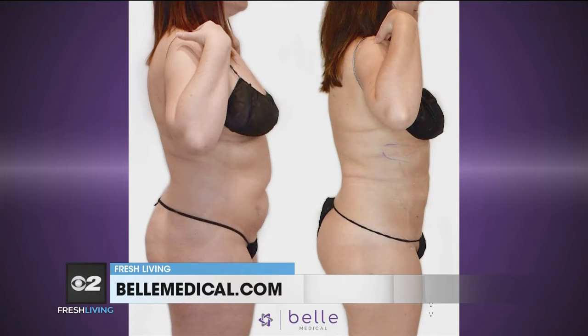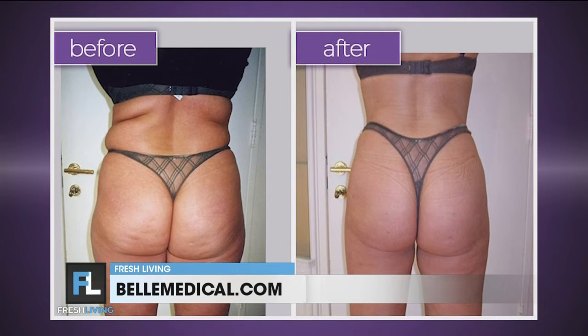You guys offer a guarantee, actually — tell me about that. We offer the guarantee because we want every patient that comes in to know it's not a gimmick. You will see two to five inches lost in your body, but patients see much more than that — but we do guarantee that loss. Two to five inches, that's huge.